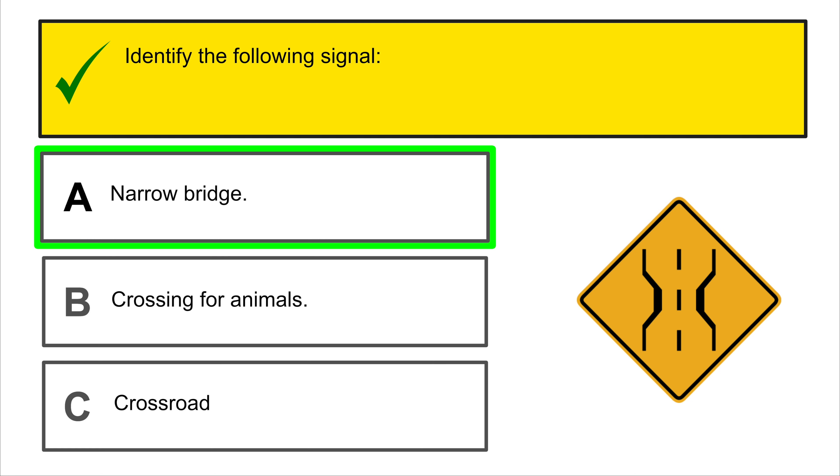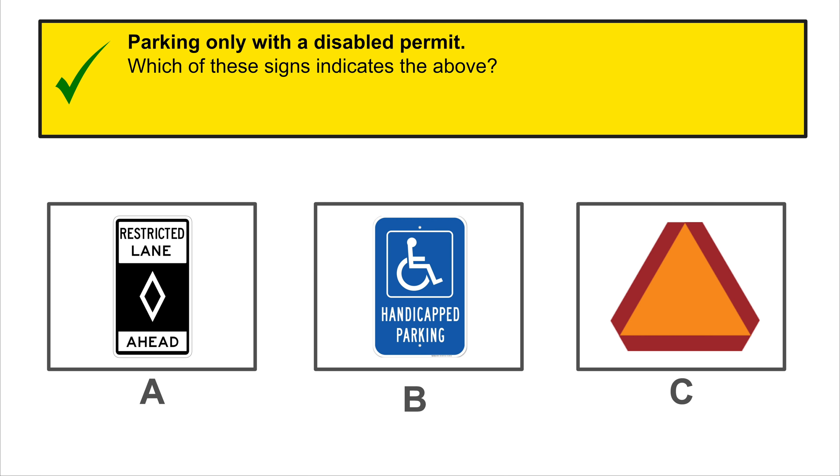When driving in the right lane of a main avenue with the intention of turning right on a green light, you must slow down, turn on your flashing lights, and check for cyclists or pedestrians crossing.